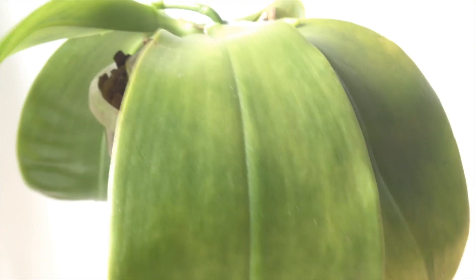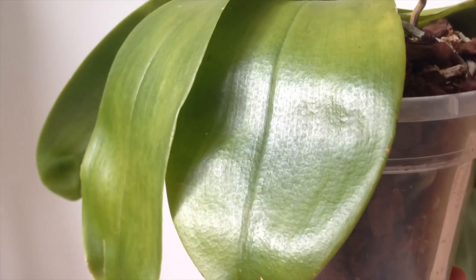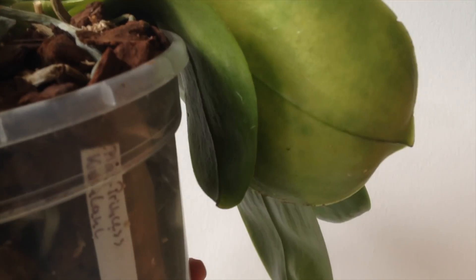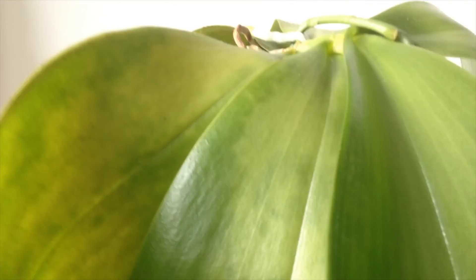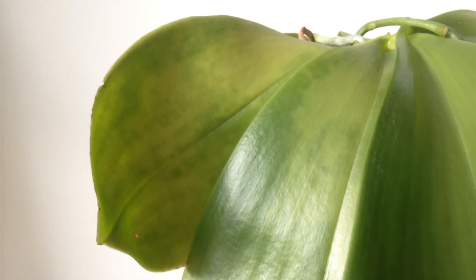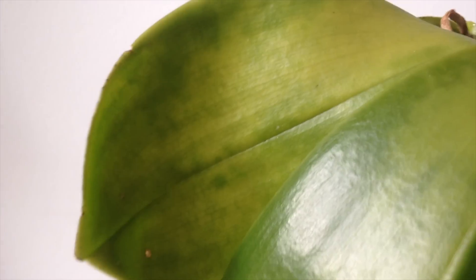Orchids are able to reuse magnesium. Sue Bottom describes that magnesium can be carried throughout the plant wherever needed, meaning it can be translocated from older leaves to newer leaves. Thus, magnesium deficiency will first occur in the older leaves that are sacrificed for the new growth. That's exactly what I see in my Phalaenopsis — the newest leaf always looks perfectly fine, while the older ones get lighter and lighter in color. The plant doesn't lose magnesium, but it doesn't have enough for all the leaves.